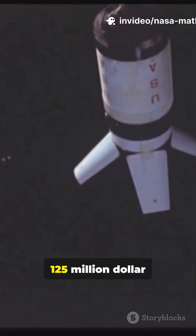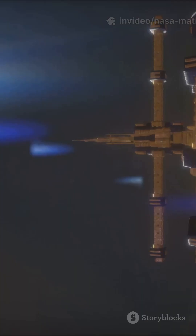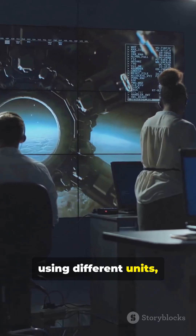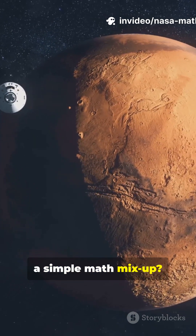How one math mistake destroyed a $125 million NASA spacecraft. Why did two teams using different units doom a spacecraft? Why did a $125 million project vanish over a simple math mix-up?